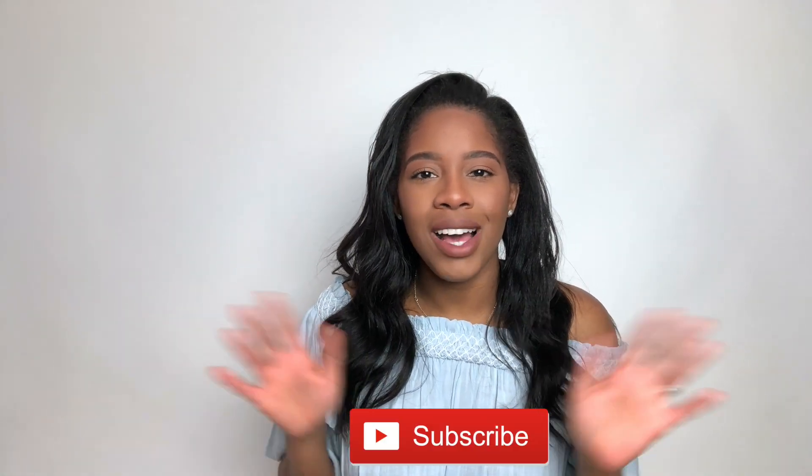If you enjoyed this video don't forget to give it a thumbs up, please don't forget to subscribe down below. Until next time!